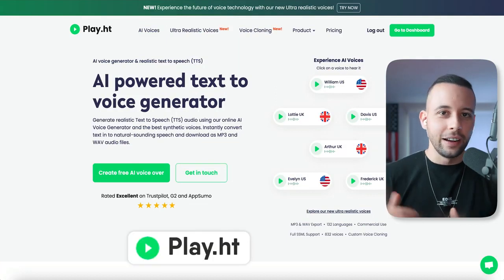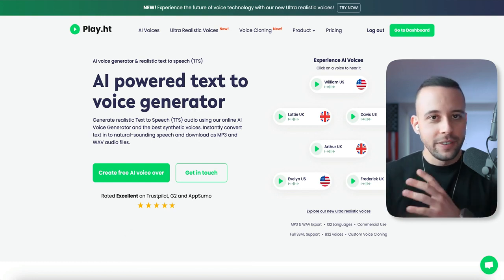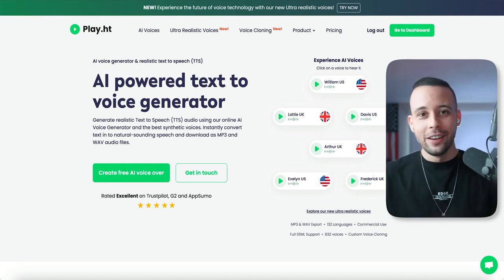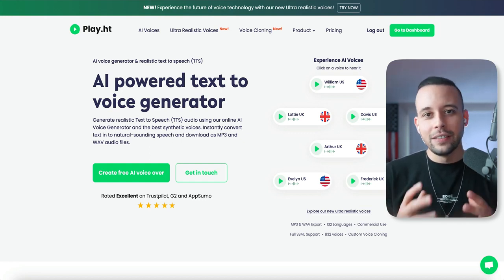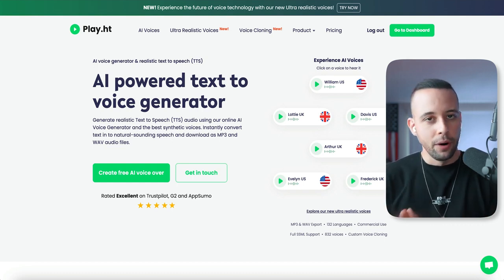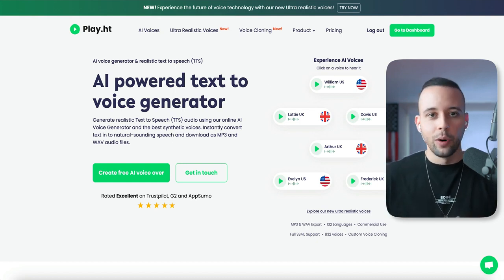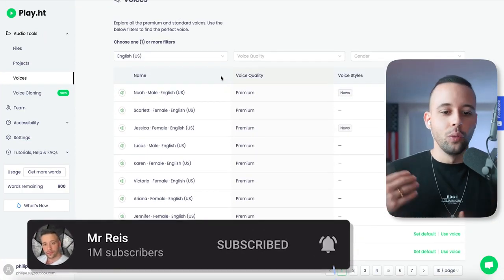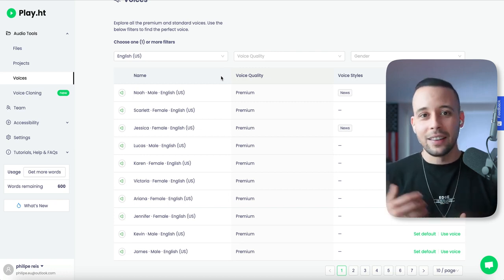Number four on the list is Play.ht. This AI-powered tool creates voice from text. So now you have a tool to create your text, a tool to create your video from that text, and now a tool to create a voiceover using that same text. And bear in mind, I keep mentioning faceless YouTube automation, but you can use this for anything you want. Once you log into this AI tool, you can choose your accent, language, male or female voice, and different speaking styles.